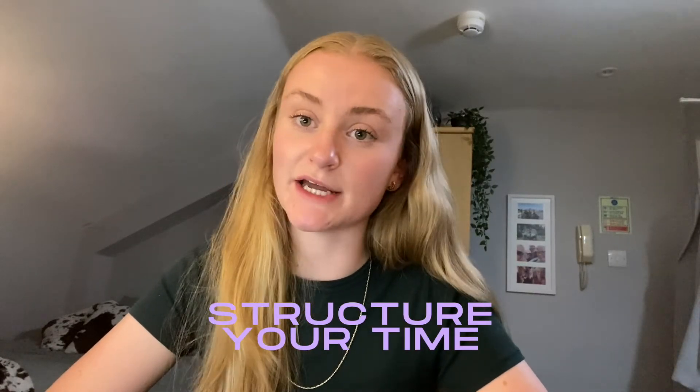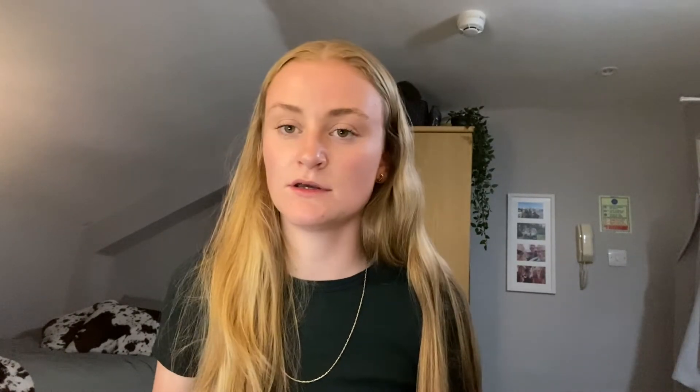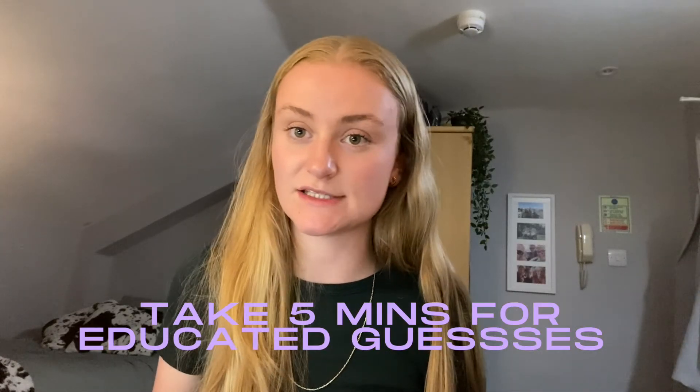The way I structured my exam is that for each 60-minute section, I spent 55 minutes working through it. And in the last five minutes, I went over every question that I hadn't yet answered and made an educated guess for every unanswered question, because you can't lose marks for getting the wrong answer. So I recommend taking five minutes at the end of each section to just put an answer in for everything you haven't got to yet, even if you haven't read the question. You can pick up quite a few marks doing this since it's all multiple choice.